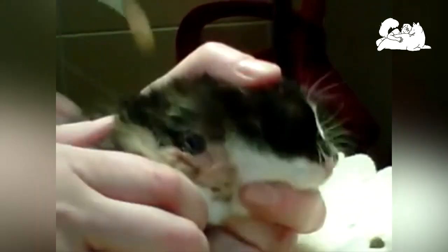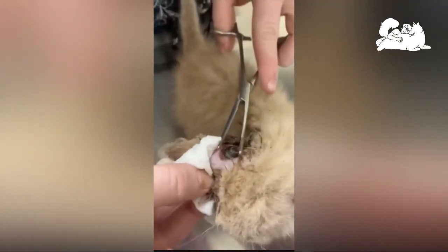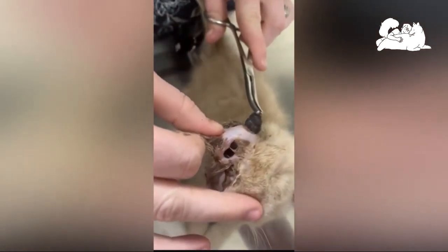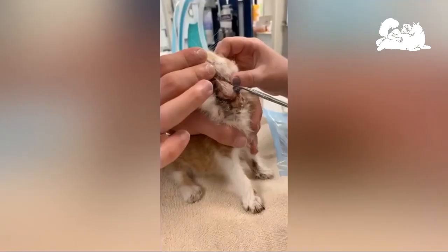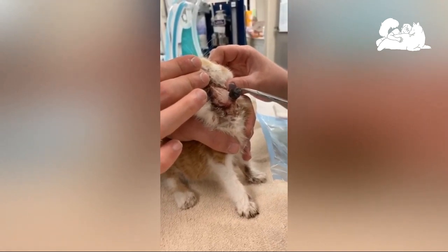Respiratory symptoms will be evaluated for allergies and for other possible parasites, like lungworms or other migrating worms that use the respiratory tract as a passage. Conditions that might produce similar neurological symptoms but are of graver consequence will need to be ruled out before treatment is given for Cuterebra infection. These conditions include rabies, distemper, and heartworms.